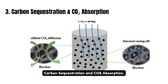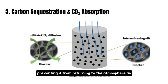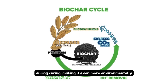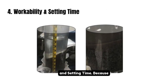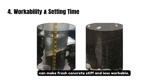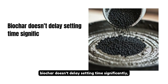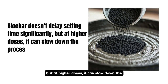Third, carbon sequestration and CO2 absorption: biochar traps carbon permanently, preventing it from returning to the atmosphere as CO2. Some studies show that biochar-enhanced concrete can absorb CO2 from the air during curing, making it even more environmentally friendly. Fourth, workability and setting time: because biochar absorbs water, adding too much can make fresh concrete stiff and less workable. To fix this, the water content in the mix may need to be adjusted. In small amounts, biochar doesn't delay setting time significantly, but at higher doses it can slow down the process.